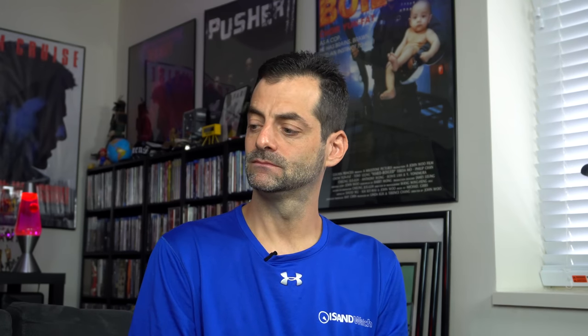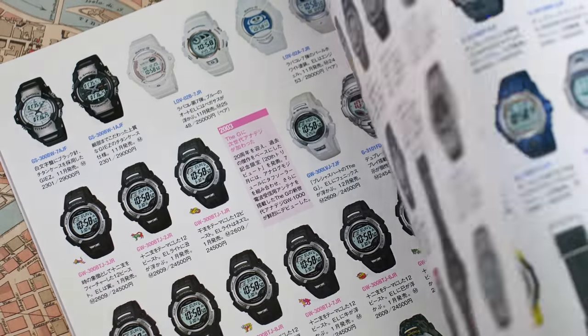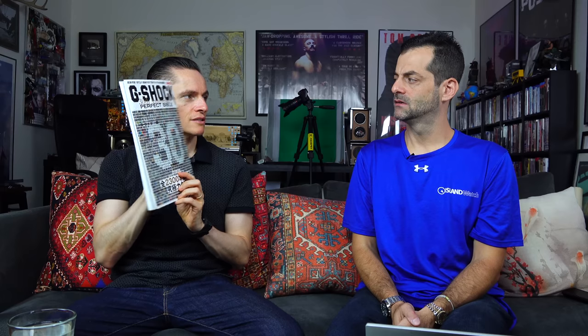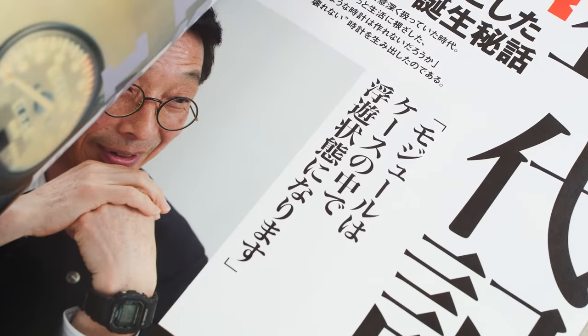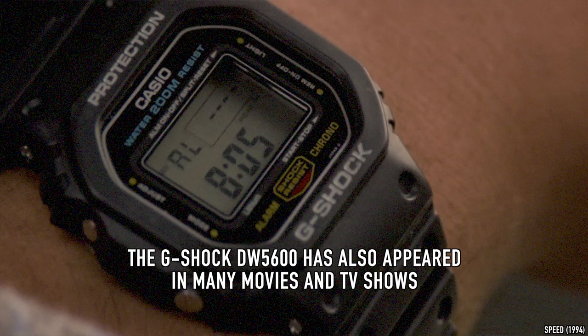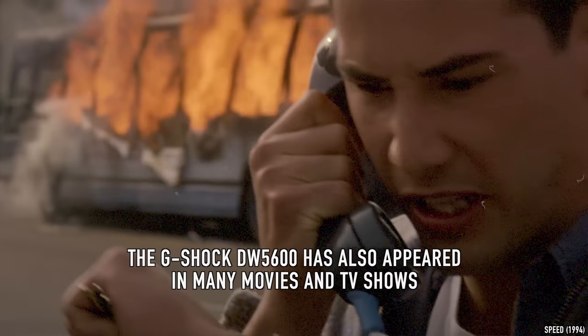Little book recommendation: the G-Shock Bible, originally published in Japan — you can find it on eBay. It's in Japanese with some English, covering all the models through the 30th anniversary in 2013. There's even a photo of inventor Kikuo Ibe, who came up with the idea after dropping a mechanical watch that was given to him. He wanted to invent a watch that was shock-resistant. Highly recommend if you're a G-Shock fan.